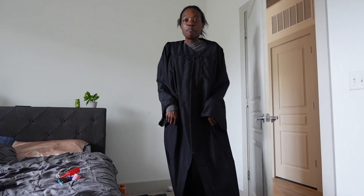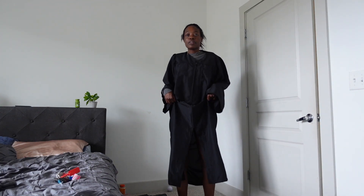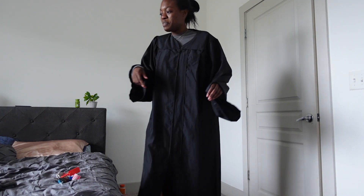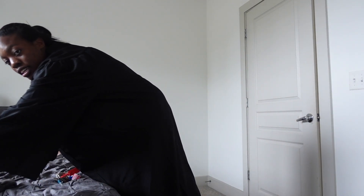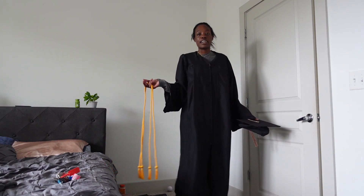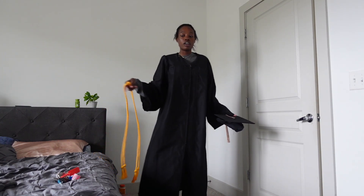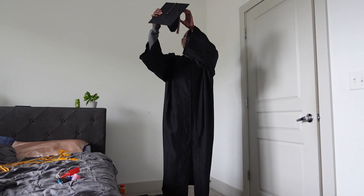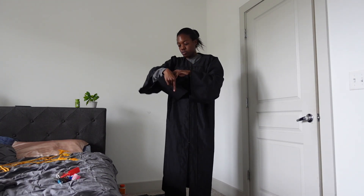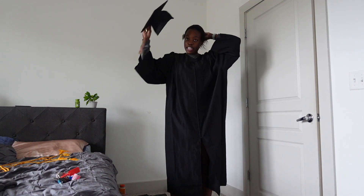Have y'all ever seen The Nun? Or I look like I'm in an episode of Riverdale. Let's add all the other accessories and see how I look. I look like I'm in the church choir — like, 'Wade in the Water.'